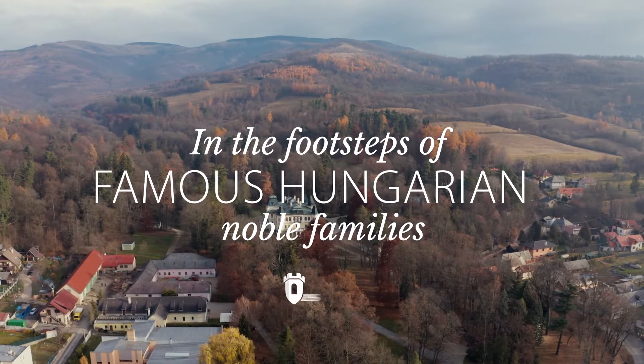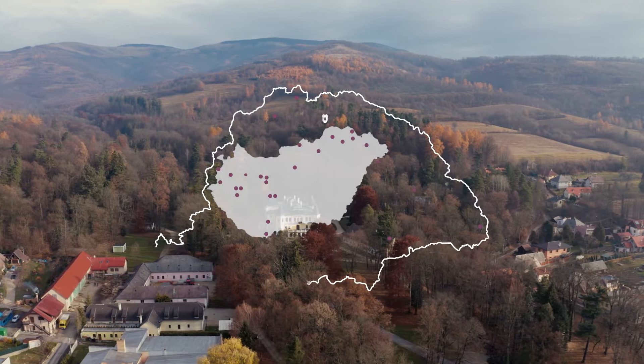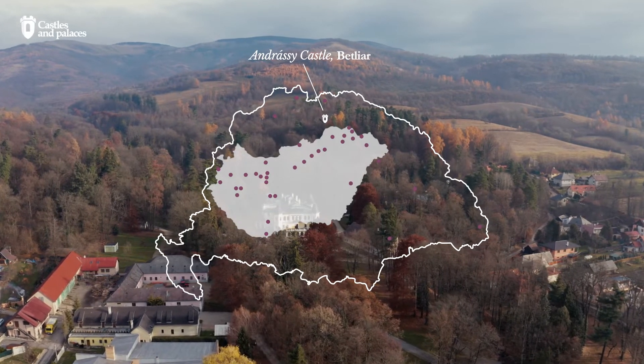Betliar's first fortress was built in the 15th century, and after minor expansions it came into the possession of the Ondraši family in 1642.